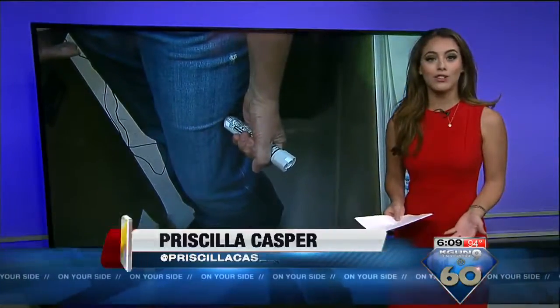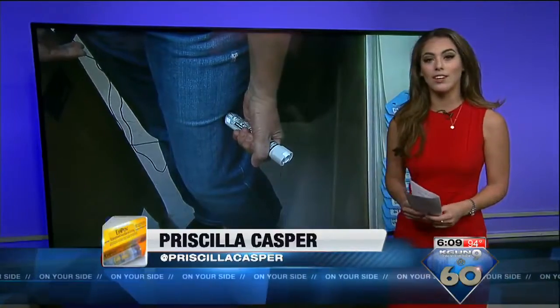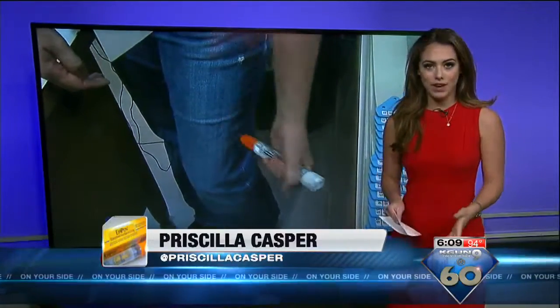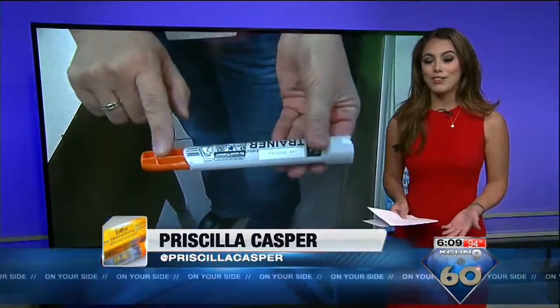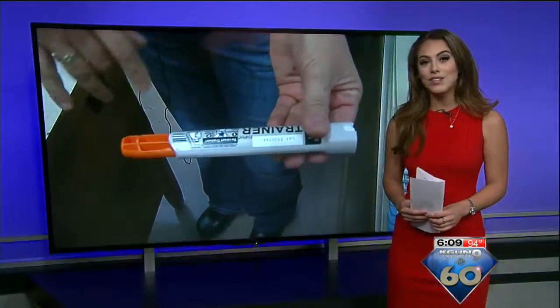The nurse advises that parents should notify the health office if their child has a known allergy. From there, the nurse will notify the staff to take safety precautions. She says the school is in the process of training staff on how to administer an EpiPen.